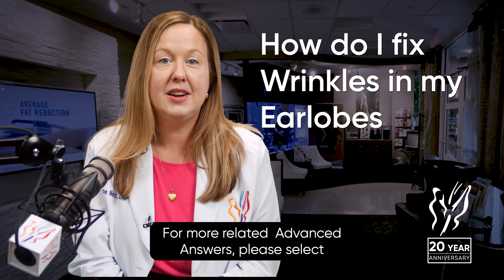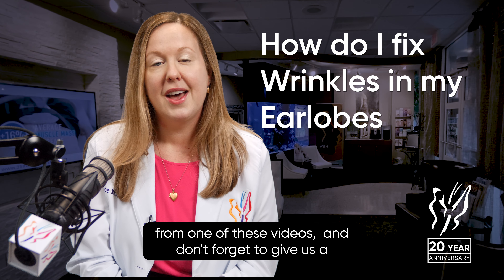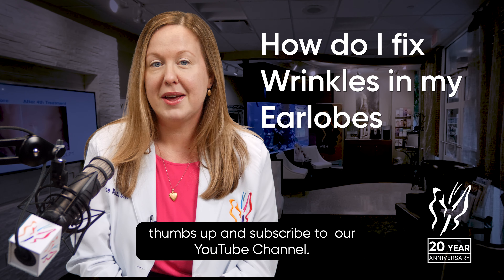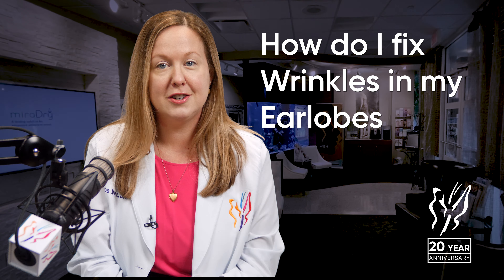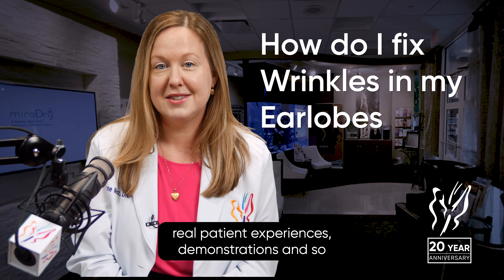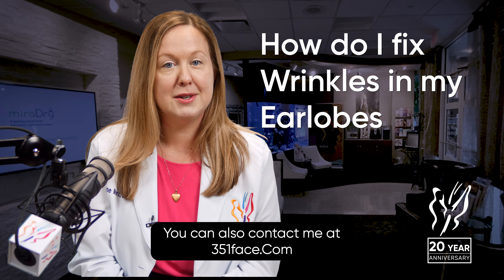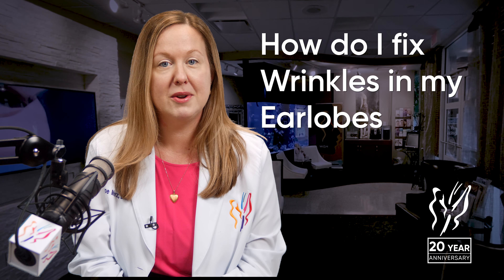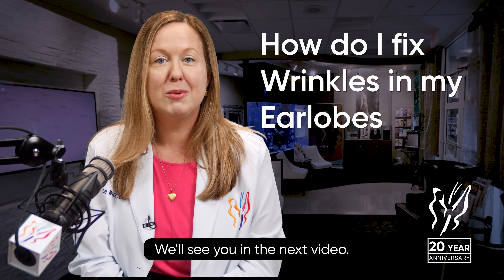For more related advanced answers, please select from one of these videos. And don't forget to give us a thumbs up and subscribe to our channel for more educational videos, live surgery footage, real patient experiences, demonstrations, and so much more. You can also contact me at hope at 351face.com with other topics you would like us to explore. We'll see you in the next video.